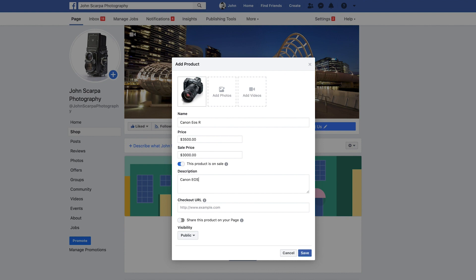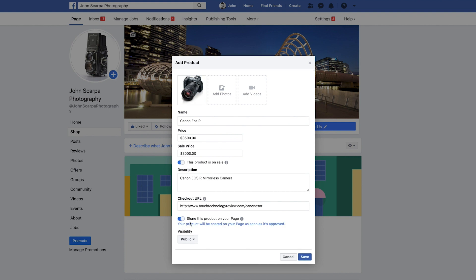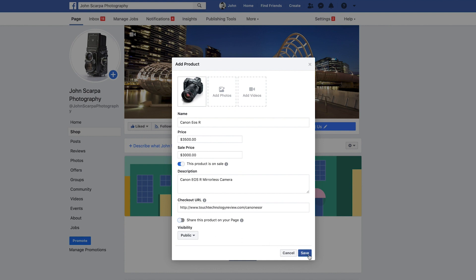The next field is Description, so enter in a description that best describes that product. Then the most important one is your Checkout URL, which actually refers to the product link on your e-commerce store. Navigate over to your online store, copy and paste the link of that product from the web browser, and paste it into Checkout URL. You then have the option to share that product immediately to make it visible to the public, or keep it hidden. If you're ready to sell right away, click on Share This Product to Your Page.